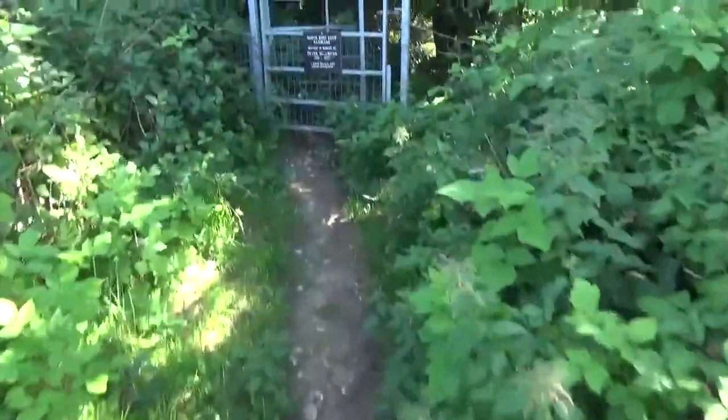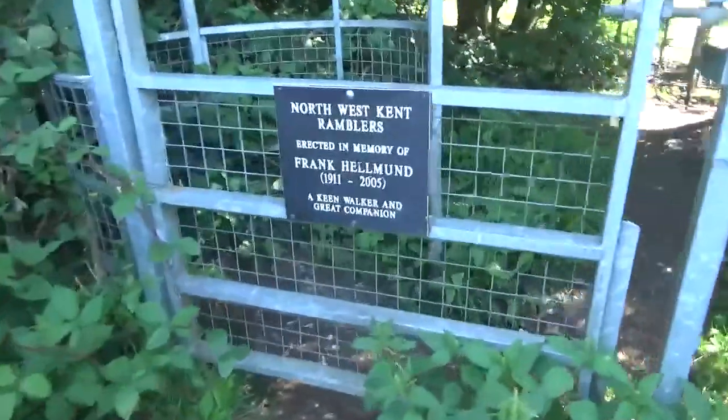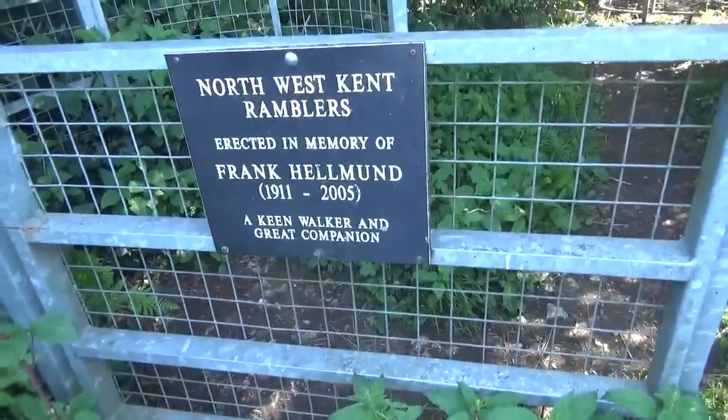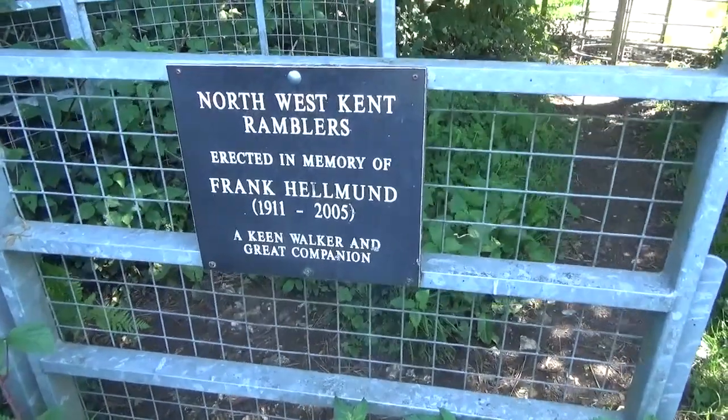They're all very nice. Nigel Farage used to live here — he was seen in a pub in Down where Charles Darwin's house is. There's evolution for you. A bit of a celebrated local rambler — Northwest Kent Ramblers in memory of Frank Hellman, 1911 to 2005. Keen walker and great companions. That's lovely.